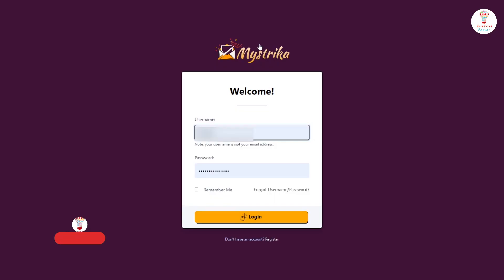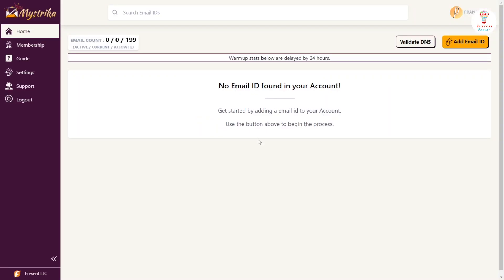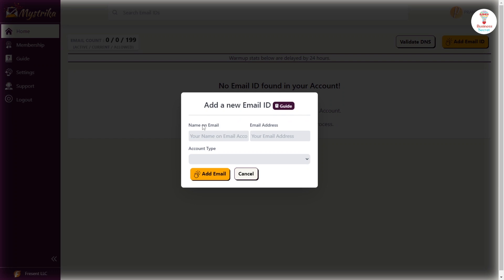Let's see how. Log in with your username and password and go to the homepage. Here you can see all your emails. To add an email, click on the add email button and fill in the name, email, select the type, and click on the add button.